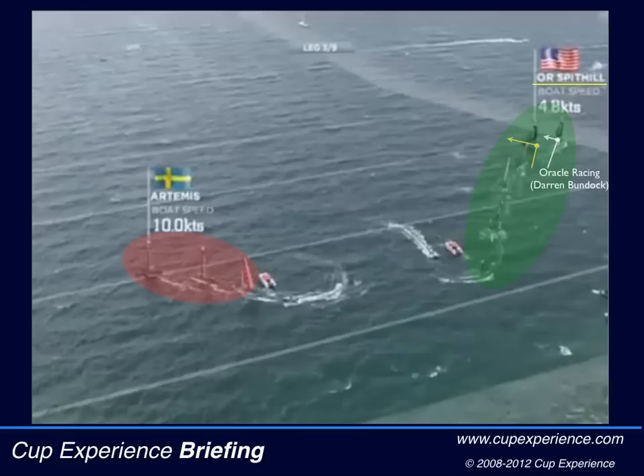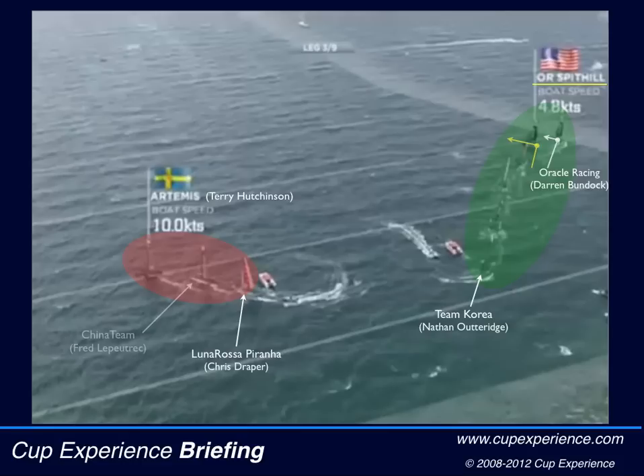These three boats are heading to the left side and we'll see how Chris Draper of Luna Rossa plays the game with Terry Hutchinson of Artemis Racing and Nathan Outeridge of Team Korea. And then we'll see how Fred Lepetrick of China plays it.